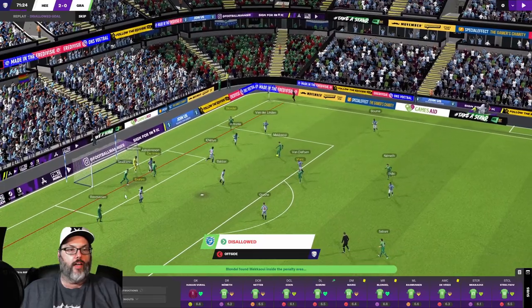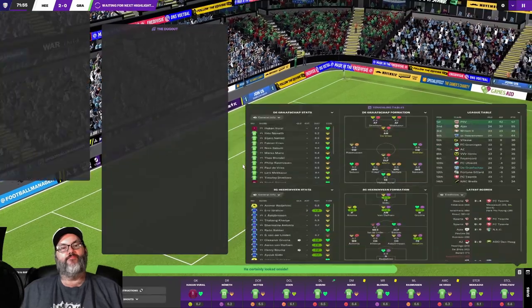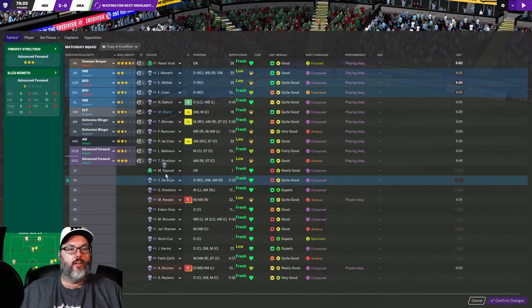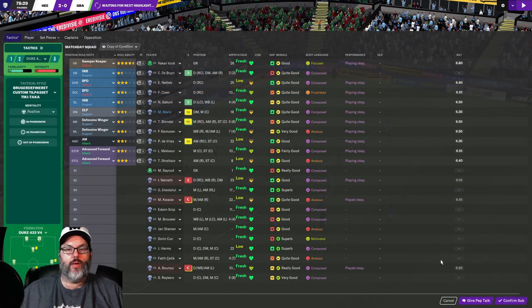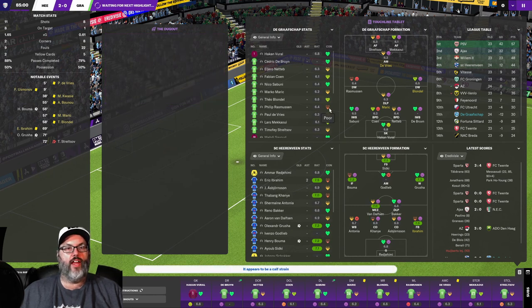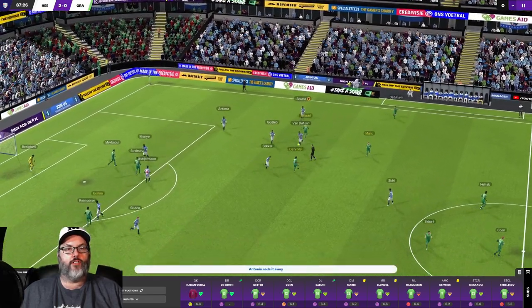Oh my god, look how close that was — no, that was not good. Nemeth for De Bruin possibly — let's make them attacking. Rasmussen just went red; probably should have brought him off, but sometimes you just have to turn red.